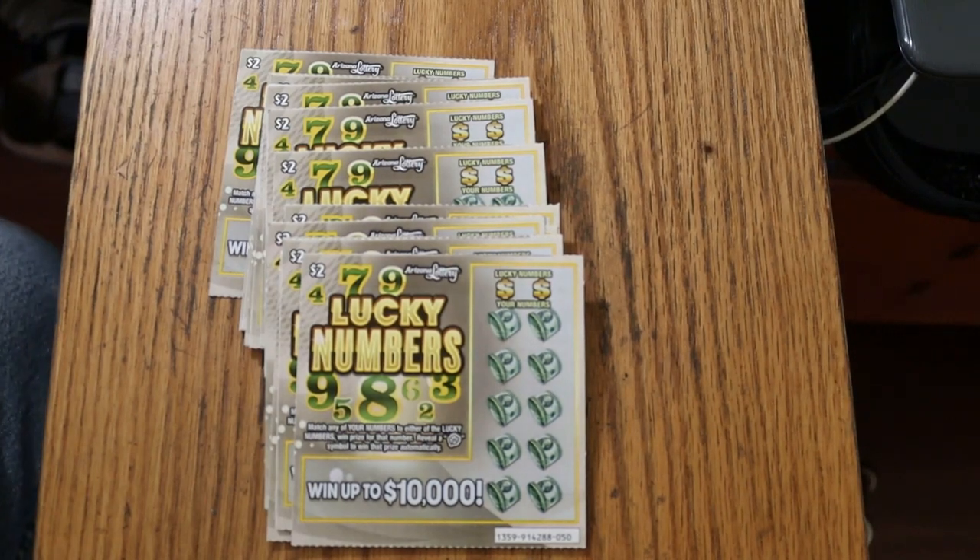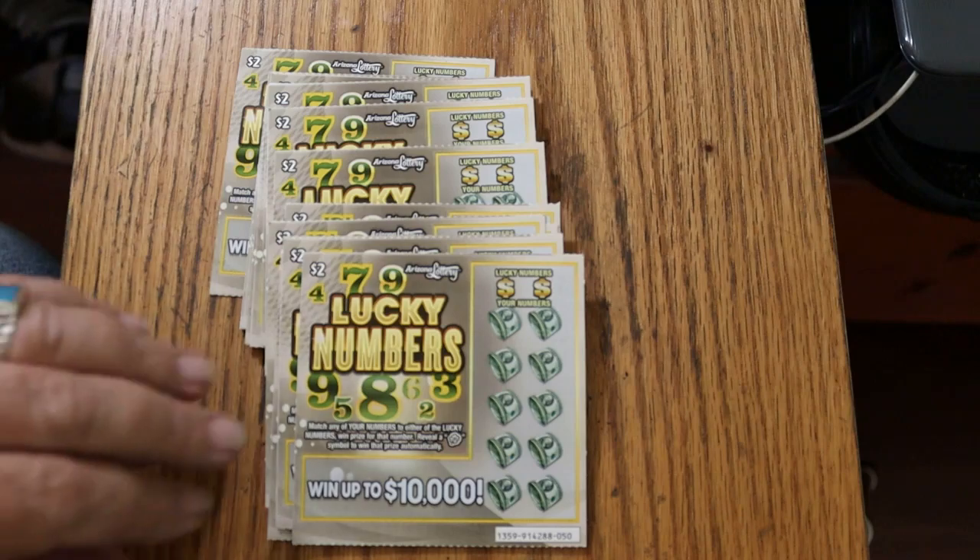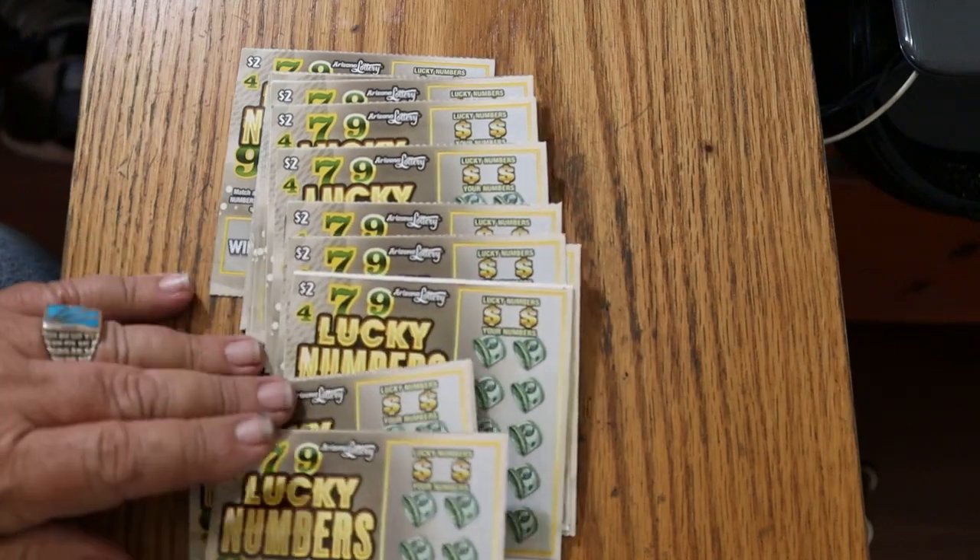What's up, YouTube? AZ Scratchers here with another little scratching session, and today we're going to Lowboy Country. I've got 25 of the Arizona Lottery's $2 Lucky Numbers tickets. I don't play this one nearly enough for the Lowboys, but we're going to give it a good shot today. So I've got tickets 50 through 74. Odds are 1 in 4.35, and the book number is 914288. We're going to start with ticket 50, working our way up the hill.